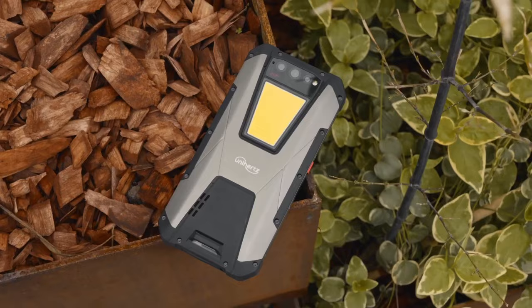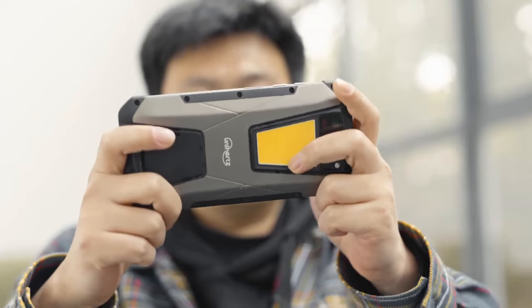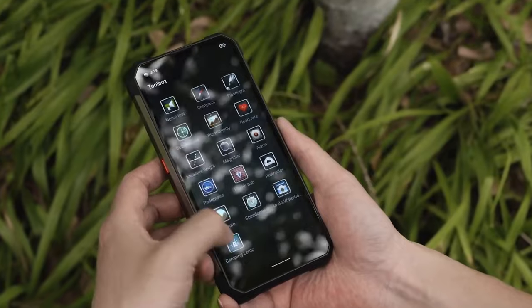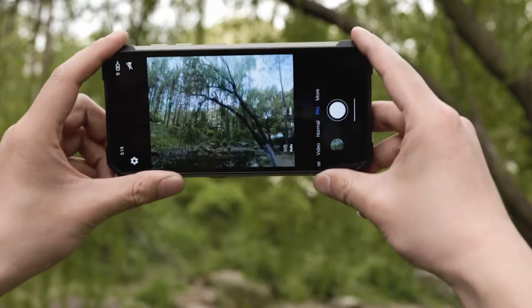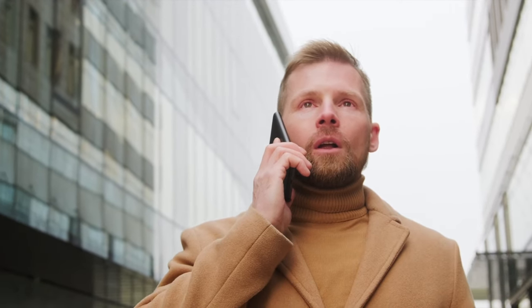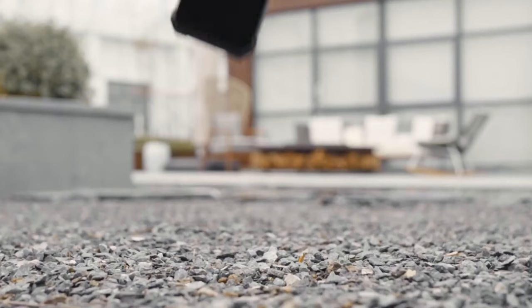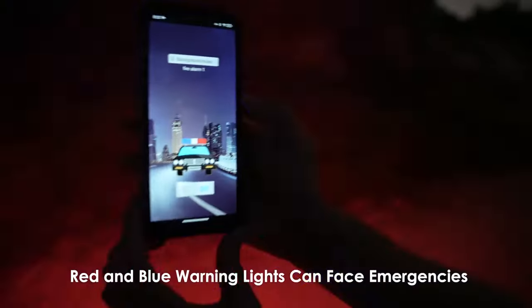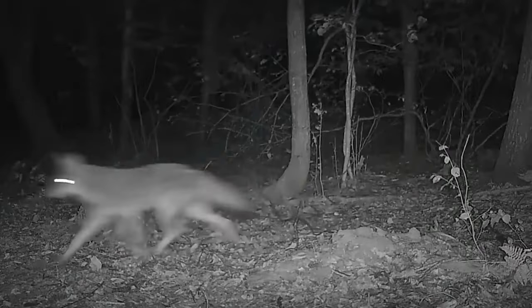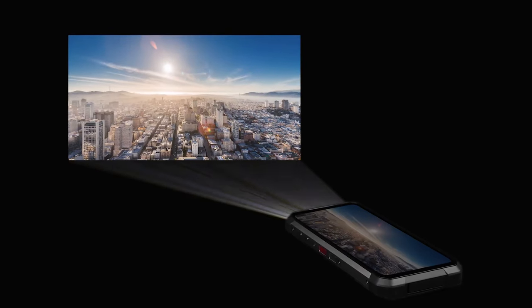The Unihertz Tank is a smartphone that defies the ordinary. Don't let its size fool you — this tank-like device packs a colossal 22,000 mAh battery, essentially becoming a portable power bank with phone capabilities. With the ability to endure up to eight days of standard usage and an impressive 150 hours of non-stop conversation, this phone is a true endurance champion. It's resilient against water, dust, and shock, and boasts a potent LED system that doubles as a spotlight or SOS signal. Equipped with 8GB of RAM, 256GB of internal memory, a 108-megapixel main camera, and a 32-megapixel front camera, the Unihertz Tank is your ultimate travel companion.